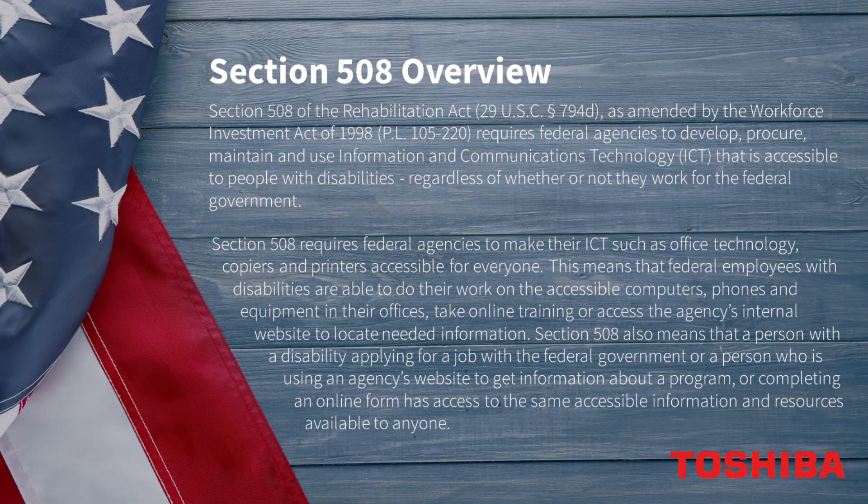Section 508 of the Rehabilitation Act requires federal agencies to develop, procure, maintain, or use information and communication technology (ICT) that is accessible to people with disabilities, including those with limited visibility, regardless of whether or not they work for the federal government. Toshiba's voice guidance feature is a differentiator and should be part of your overall Section 508 strategy.